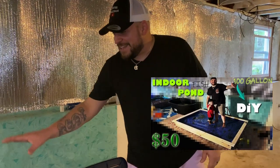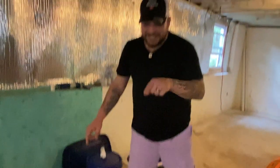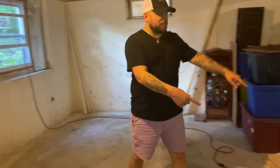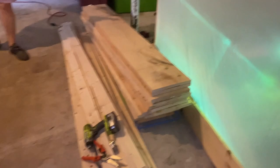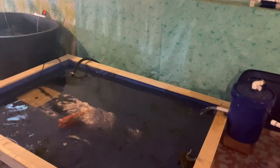Right now the temporary setup is housing Inferno, Jeff the red tail, and also look at the size of that monster pleco we got. We rescued two of the largest plecos I've ever seen the other day. So until the big pond is built, they are hanging out in here. We picked up the wood from Home Depot — it's going right here.